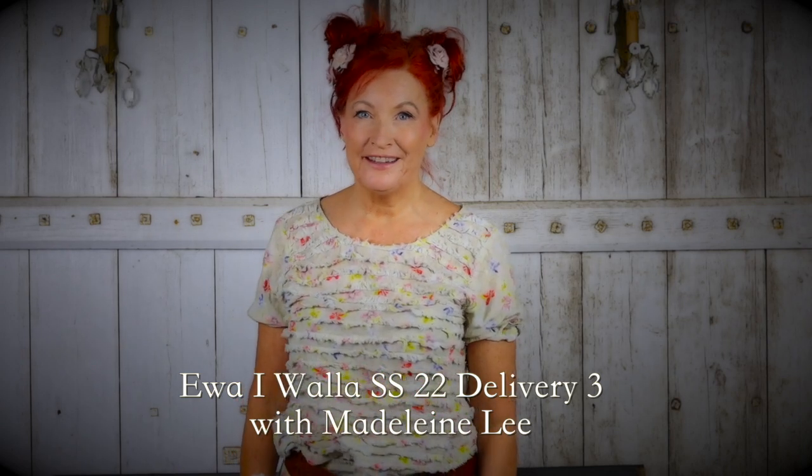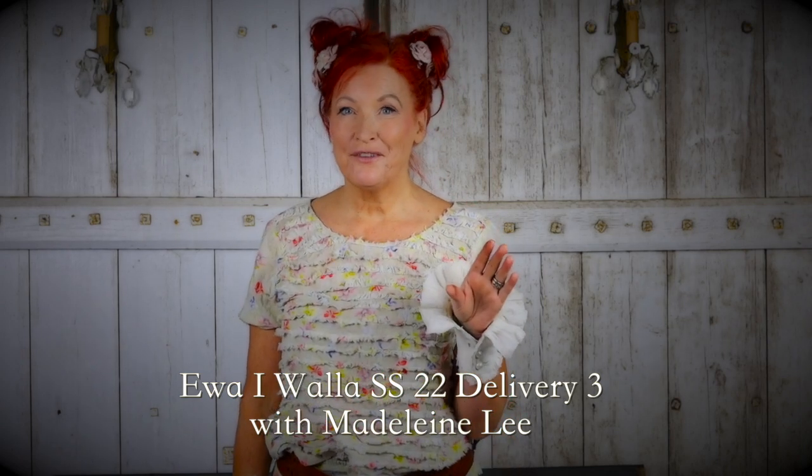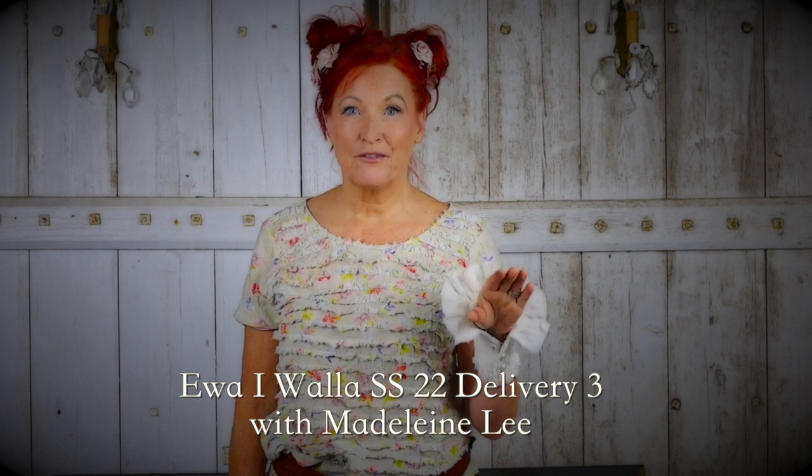Hi, welcome to At Home with Madeline Lee, Spring Summer 2022, Ibra Valet Delivery 3.